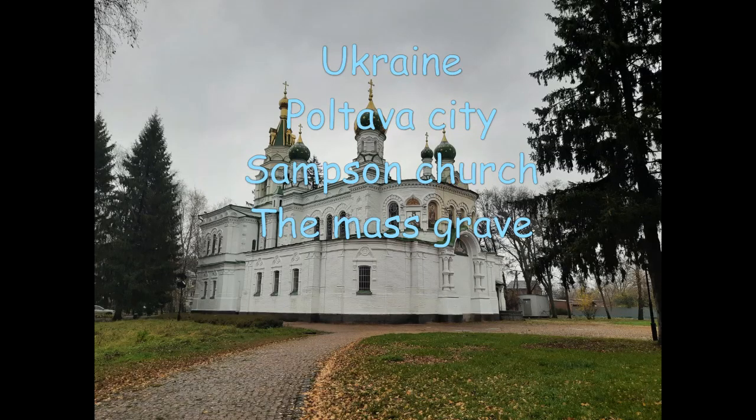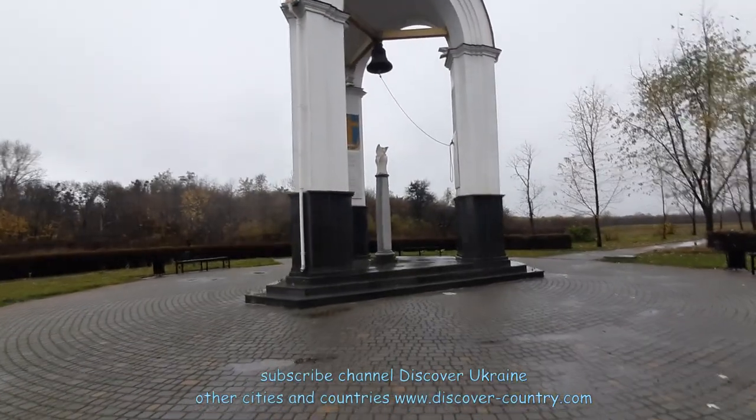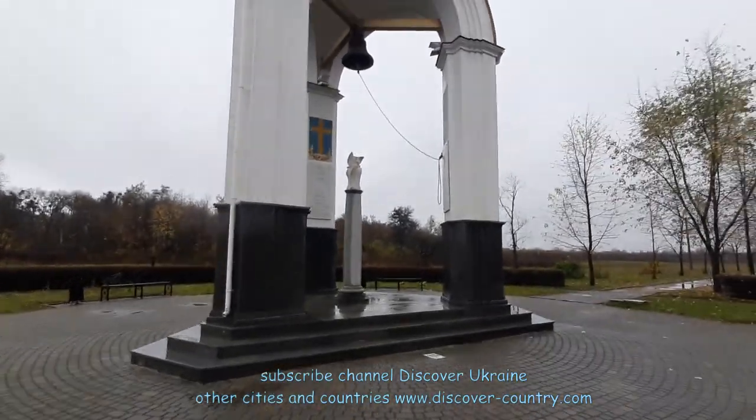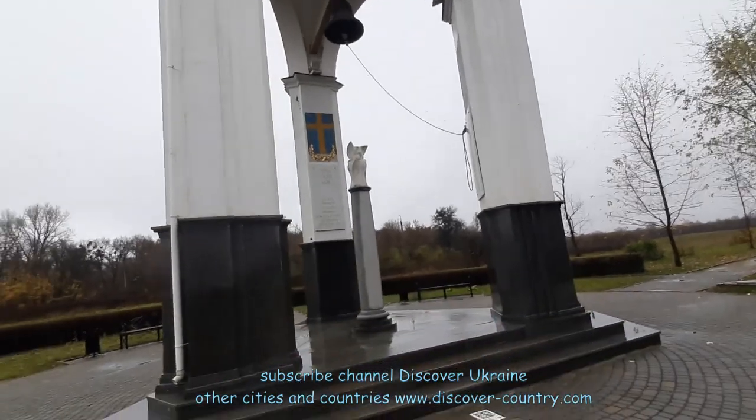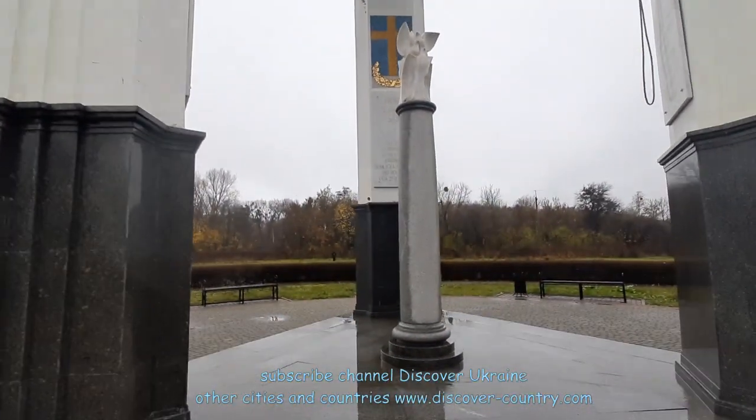Near the Poltava Battle Museum there are three locations which are attractions to tourists. To the right side there is a small monument with an inscription in Swedish, Russian, and Ukrainian language. There is a description dedicated to the victims of this battle.